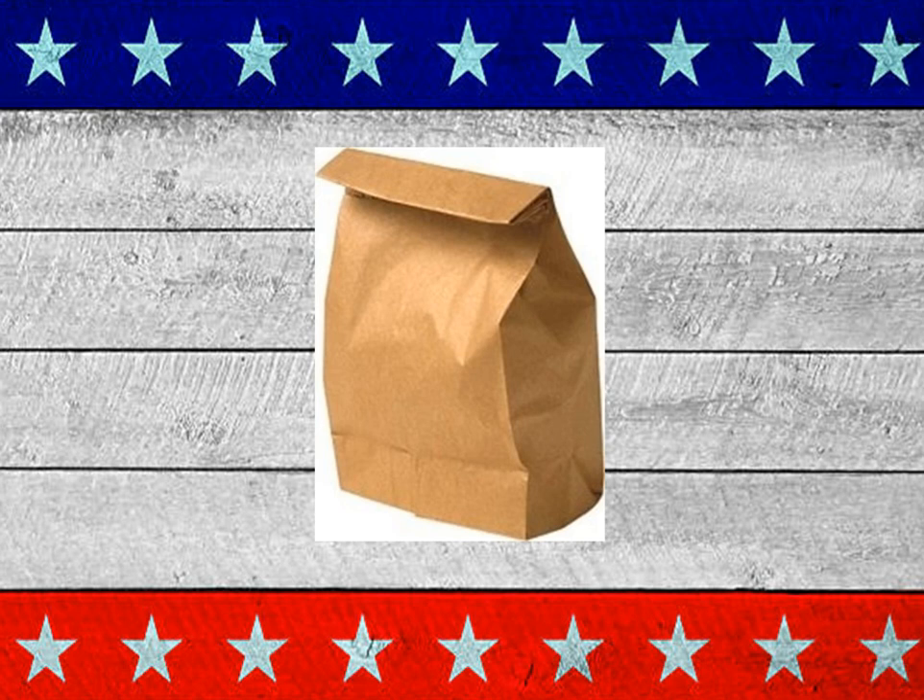Let's get started with the old standby lunch bag. That's long before the lunch boxes, the metal ones, were around. And even when they showed up, a lot of kids would just put their lunch in a bag and take it to school, as would dads go to work.